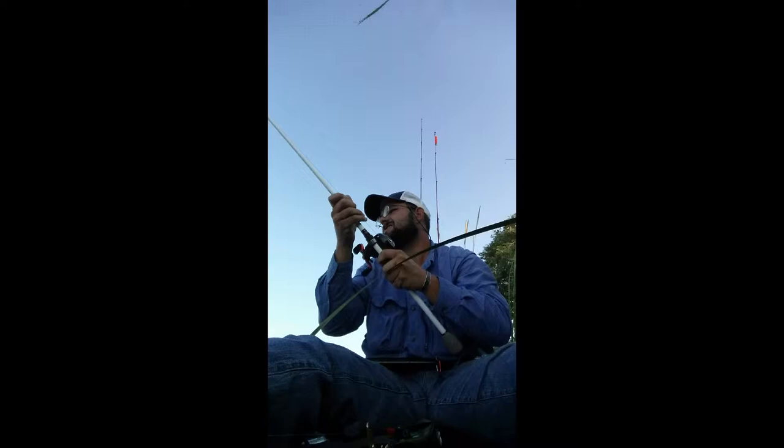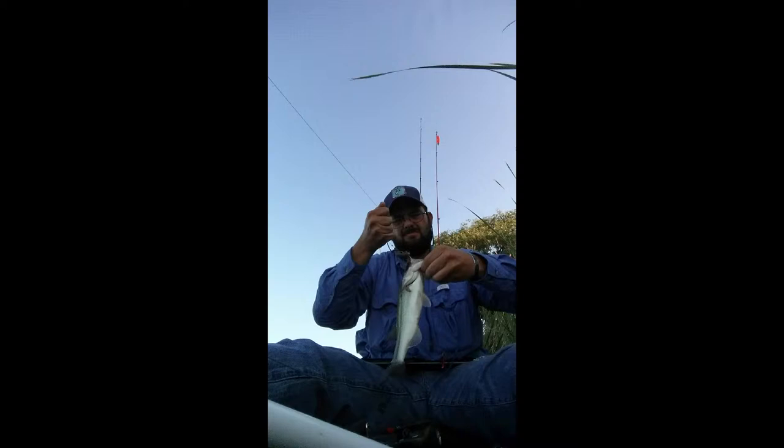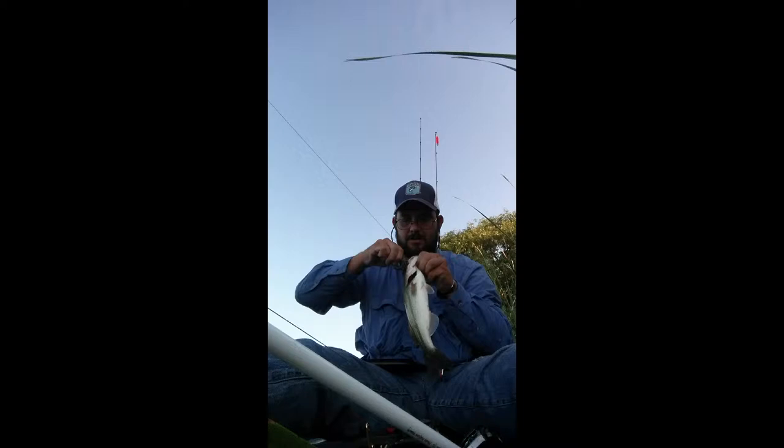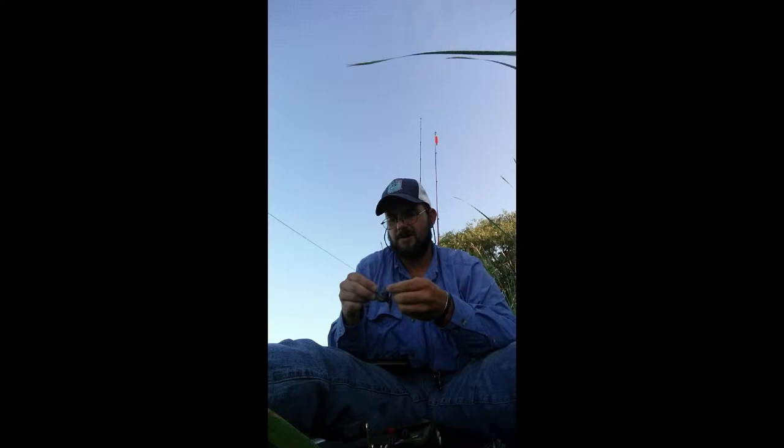Just hooked up with my second fish on the Big Bite Bait. There we go. Kind of dinky, but that's number two.